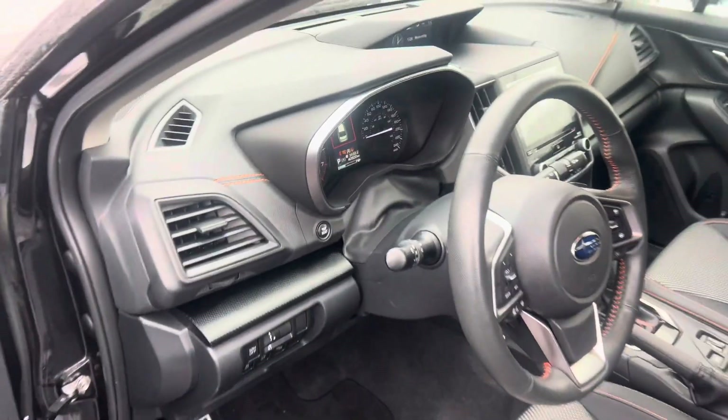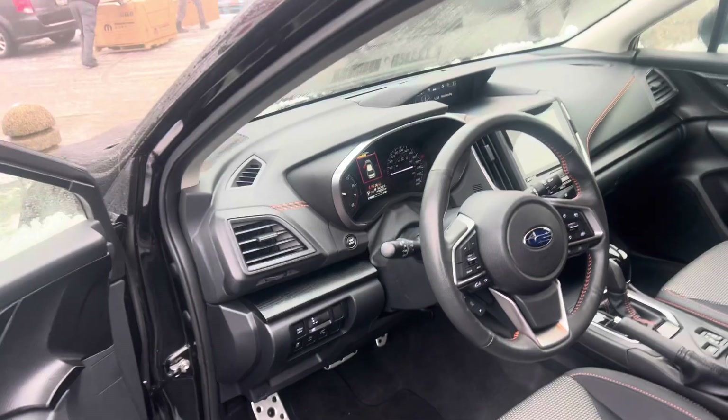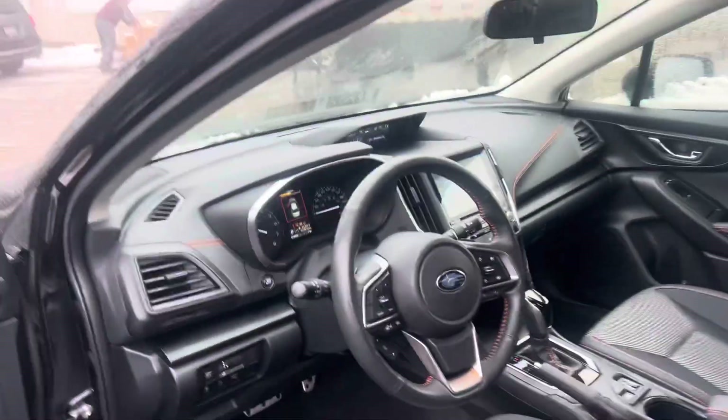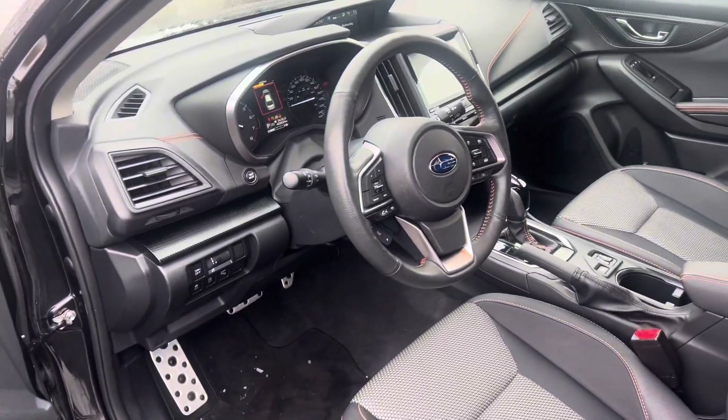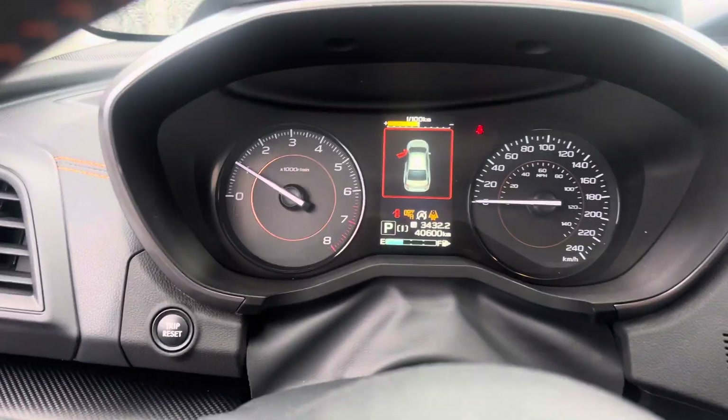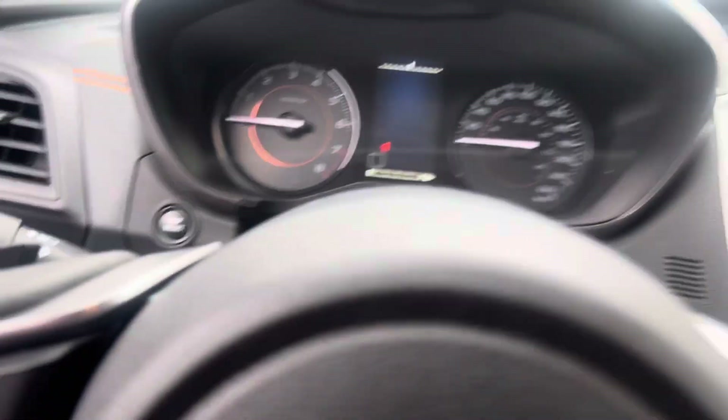It has Sirius satellite radio, so you can set up a subscription — we can set up a trial for you. It's got AM/FM plus Sirius satellite radio, which is a really great sounding system, plus commercial free for the most part. The kilometers are at 40,600, and if you want to come and see it, I'd be happy to get it ready for you.